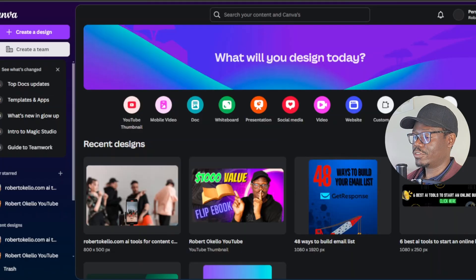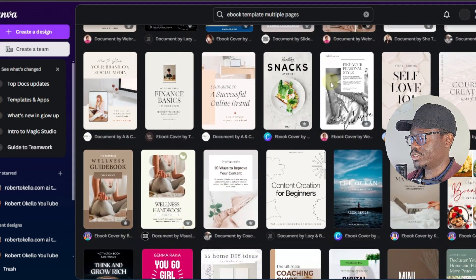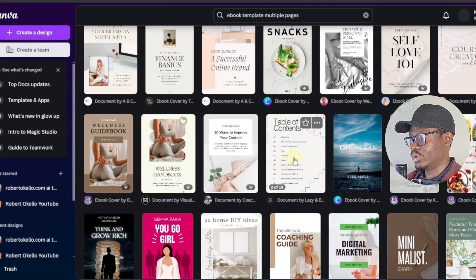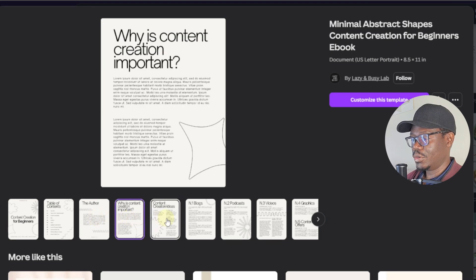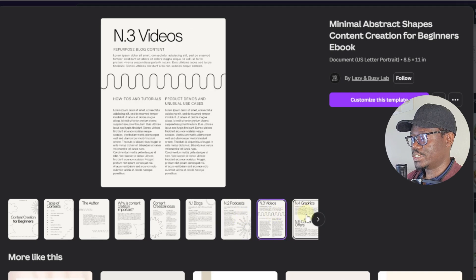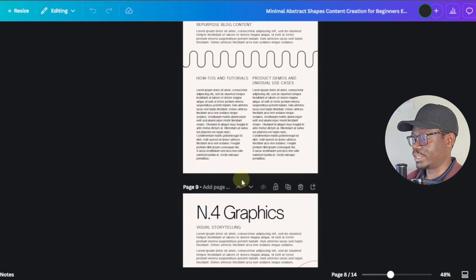I'll go with a multiple-pages ebook template and choose a multi-page design from the available options. These are the pages it comes with: table of contents, author page, content sections — about 14 pages in total. This is what we'll use, so I'll click 'Customize Template.'